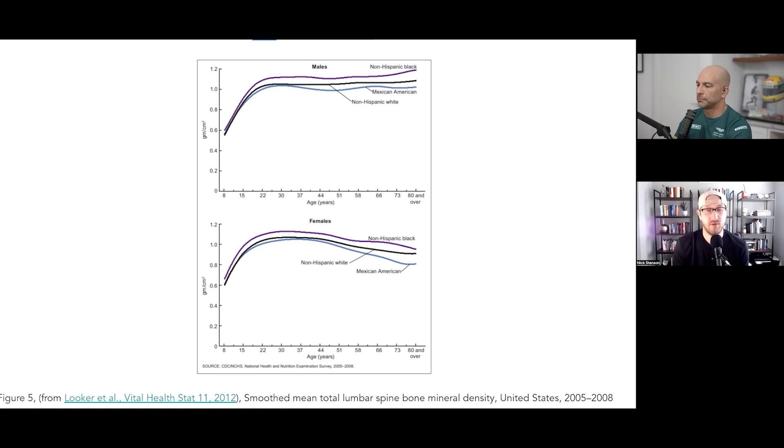Looking at this, one question we received is: when should people do their first bone mineral density scan? When do you want to know that baseline? Because from the graph, you see that huge jump from age 8 to about 20-22, and then it levels off. What would your recommendation be for when people should get their first one done? I'm going to get into a lot of hot water here. I have very unusual recommendations for a lot of things, and this is no different. In the spirit of fairness, I'll communicate the standard recommendations first.